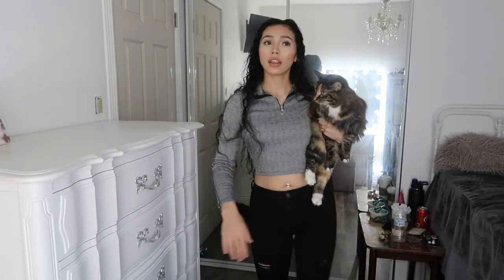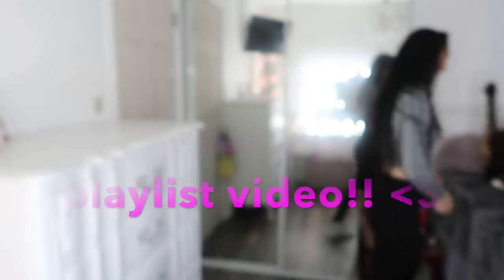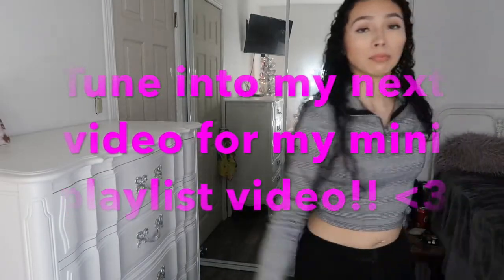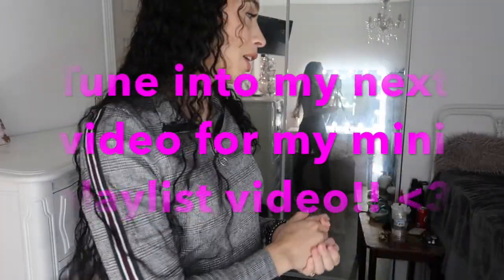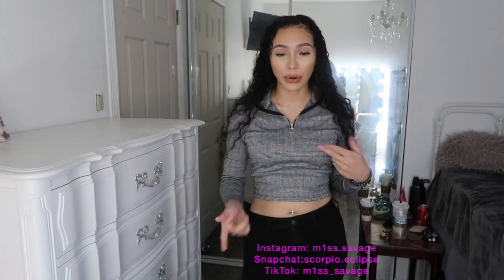Alright y'all, so this is my fit. The shirt I got from Ross, skinny jeans from Hollister, nice heels on — this is my fit. Hope you guys enjoyed my video. Make sure to like and subscribe, and comment down below what you liked about the video. Make sure to follow me on my Instagram and my TikTok — TikTok's getting banned so you better go download it right now. See you guys in my next video. Bye!